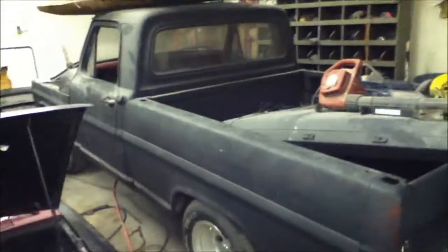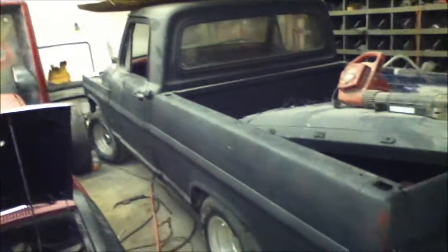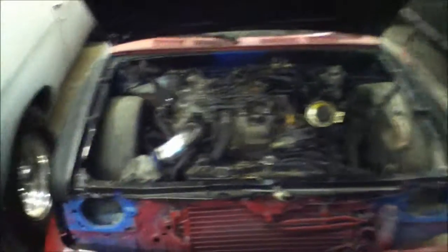Here's my 68 F100 — we're going to bag it. I got 24s already and dropped the motor in. I'll give you all a video on that. This is my boy Chris's truck.